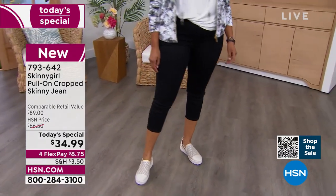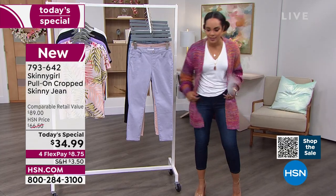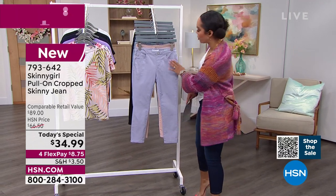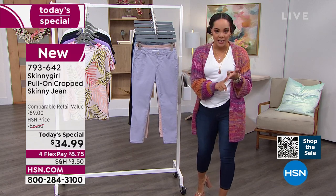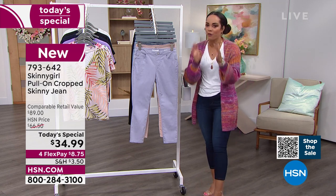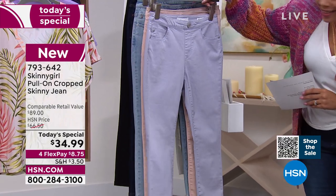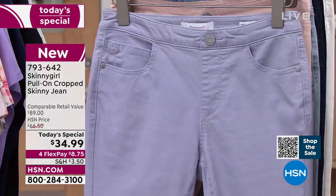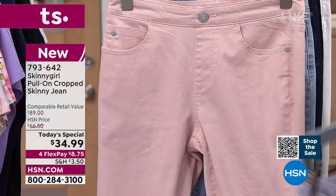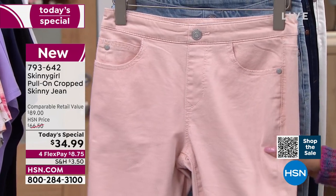She's wearing it in the black. Kenya's a size 14 and she's wearing it in the size 14 as well. I'm a size 6 wearing the indigo in the 6. What I love about this — since it is cropped — we do have petite inseam, average, and tall, varying between 2 to 4 inches different. So if you are a petite gal, we have the petite length for you. This is called our lilac — beautiful colors to brighten up your closet. And at this price of $34 and some change, why not try a color?